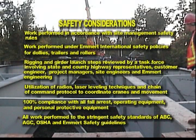Utilization of radios, laser leveling techniques, and chain of command protocol were used to coordinate cranes and movement. There was 100% compliance with all fall arrest, operating equipment, and personnel protective equipment requirements. All work was performed to the stringent safety standards of ABC, AGC, OSHA, and Emmert safety guidelines.